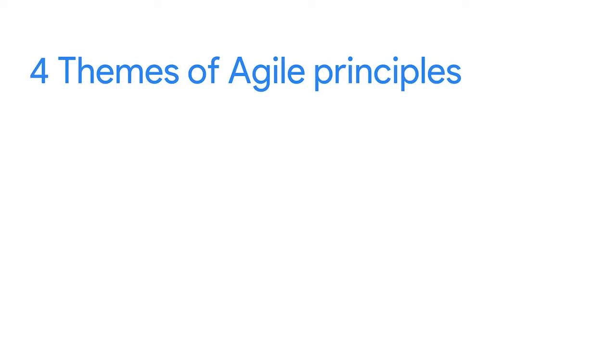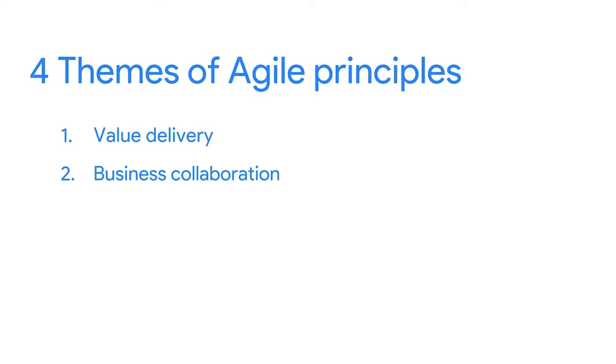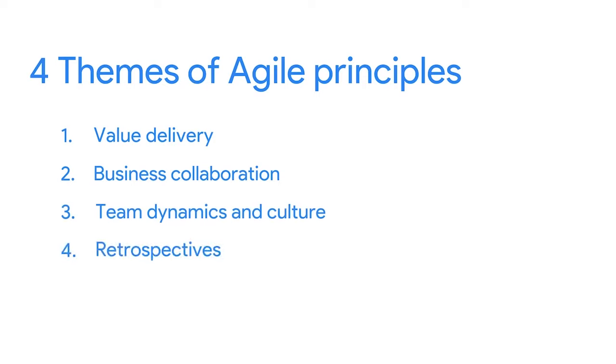As the project manager or Scrum Master, it's your responsibility to help teams improve how they work and coach them on how to effectively adopt Scrum practices. Anticipating and understanding how to work through common challenges before they happen is super important. Remember the four themes of agile principles: value delivery, business collaboration, team dynamics and culture, and retrospectives. In this section, we'll focus on challenges related to the first three themes.